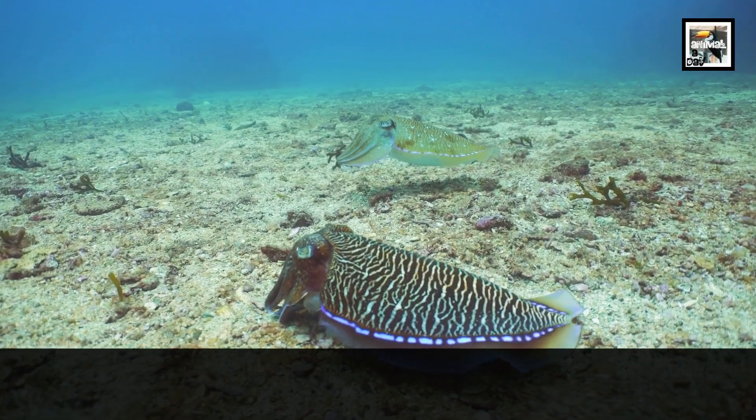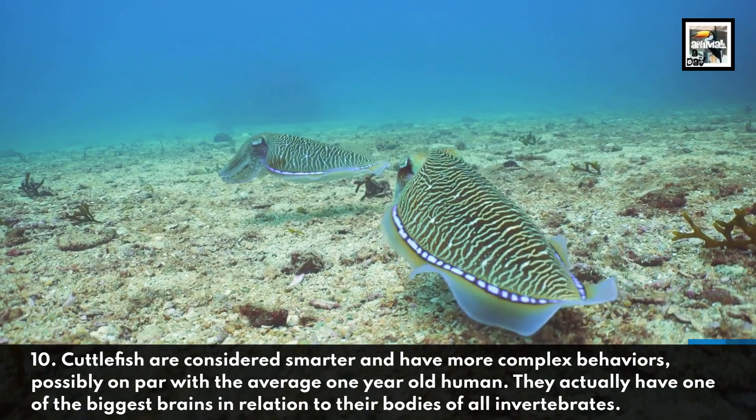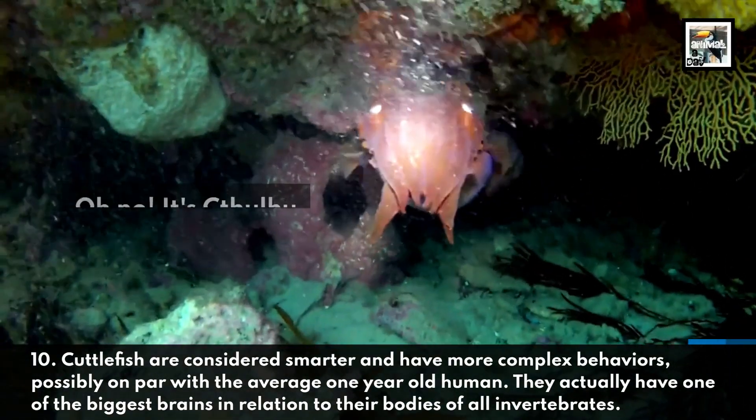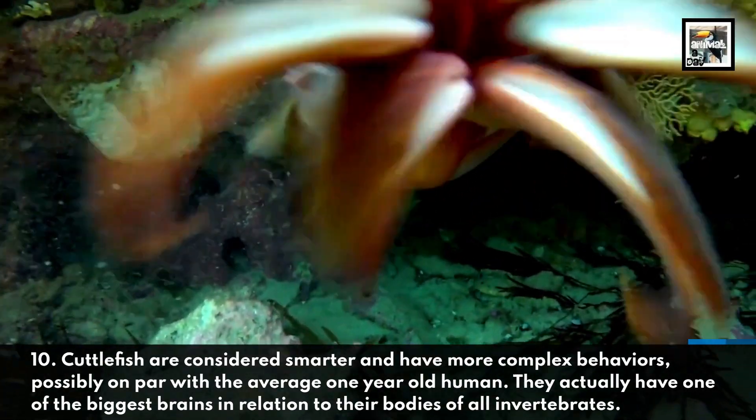Cuttlefish are considered smarter and have more complex behaviors, possibly on par with the average one-year-old human. They actually have one of the biggest brains in relation to their bodies of all invertebrates.